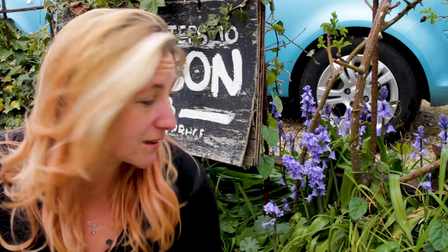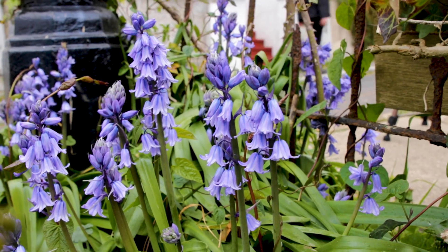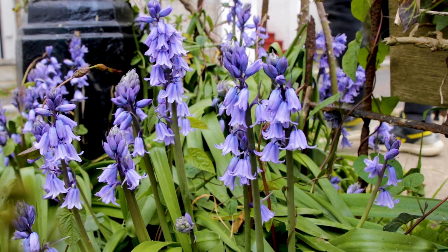But the Spanish variety is less picky about where it lives than the English. And so, before long, it jumped over the garden wall and started growing in the wild, in hedgerows, on the sides of the road, and even on the edges of ancient woodland.